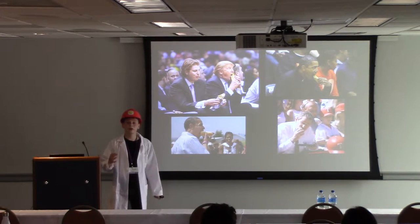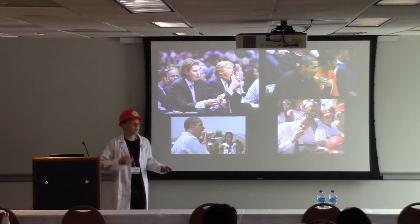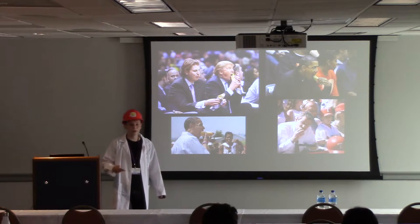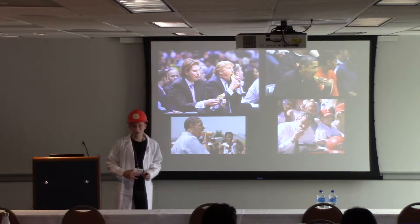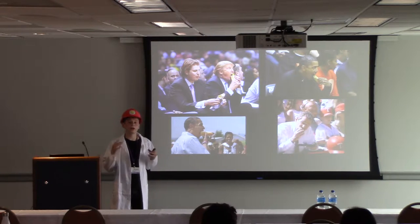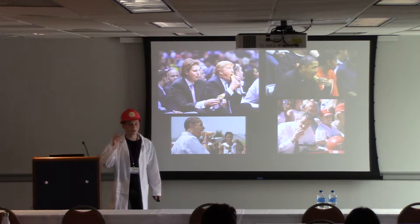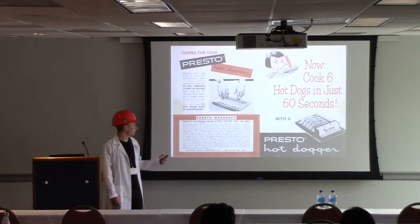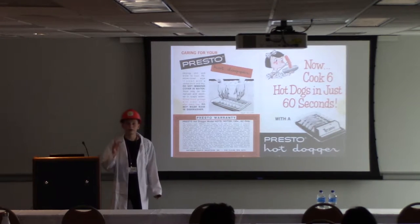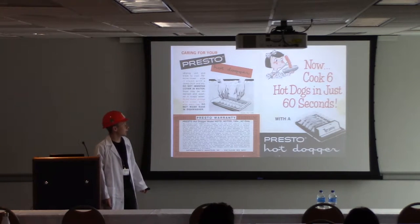The presidents all eat them. But the thing about hot dogs is they're pretty standard in how you cook them. You can bake them, boil them, pan fry them, grill them, microwave them. These methods have been passed down by generations with very little variation. But thanks to a fellow senior scientist at BSS Labs, we have uncovered a method of cooking hot dogs left in the past. I present to you the Presto Hot Dogger.